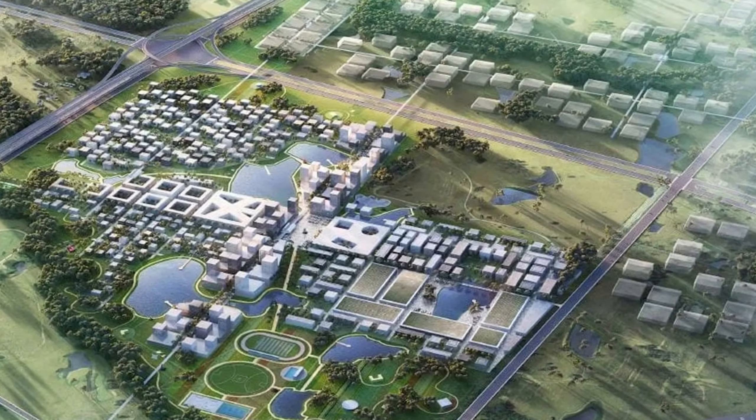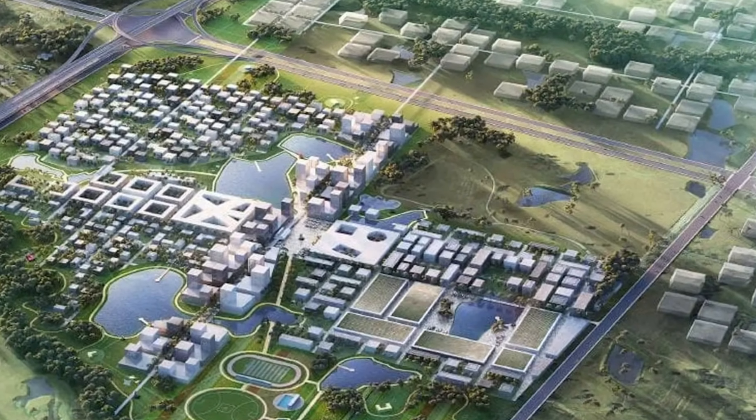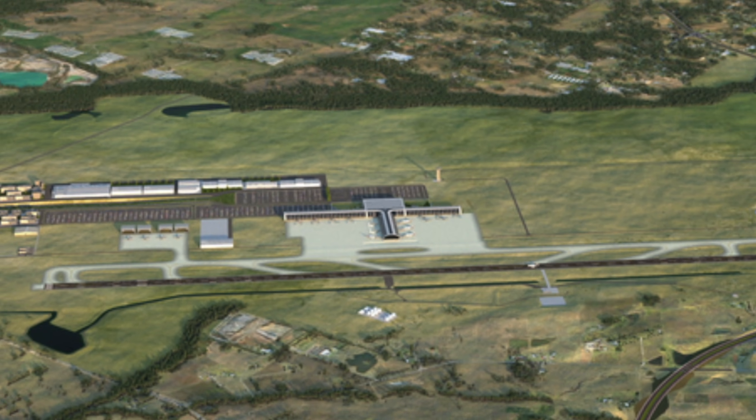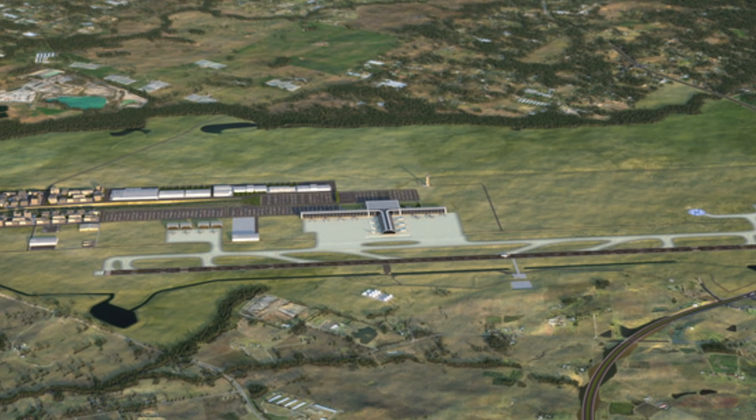The Northern Gateway City at Badgerys Creek is currently the site of one of the biggest dirt-moving missions in the history of the world, where builders are shifting 27 million cubic meters of earth.